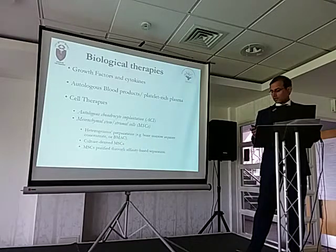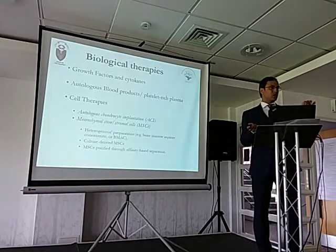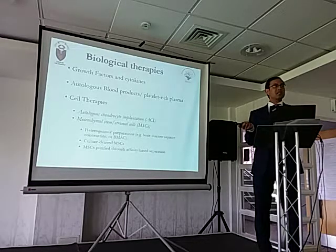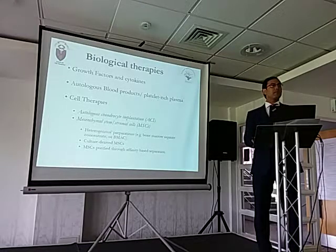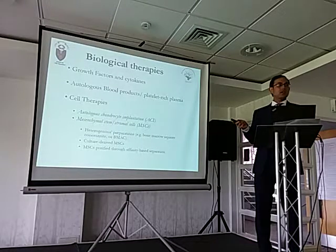Looking at cell therapies: they could be either autologous chondrocyte implantation — where you take cartilage cells from a patient, grow them in the lab, and put them back — or mesenchymal stem cells. Mesenchymal refers to connective tissue; mesenchymal stem cells are also called stromal cells. Those stem cells can come from either bone marrow or fat. In a nutshell, biological therapies are either growth factors and cytokines, blood products like platelet-rich plasma, or cell therapies such as autologous chondrocytes or mesenchymal stem cells.